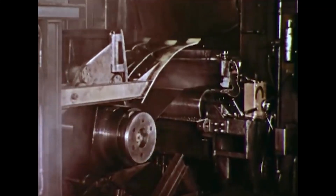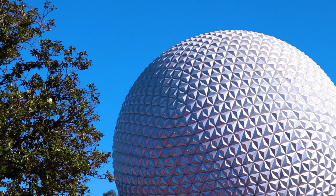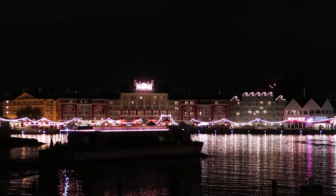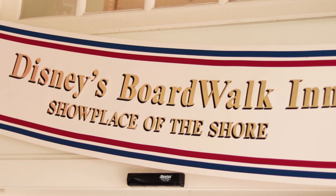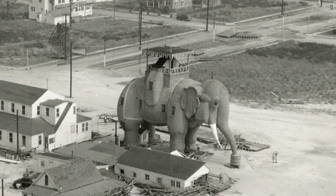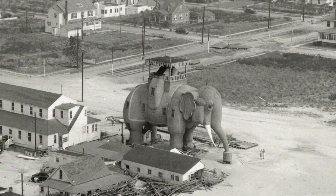How did pin trading get started? We've got it. The history of the unique aluminum composite material used to build Spaceship Earth? We've got that too. The history behind that little small model of an elephant hotel that's in the lobby of the Boardwalk Resort, to the left and above the fireplace? That's right, we've got a whole video about that elephant.